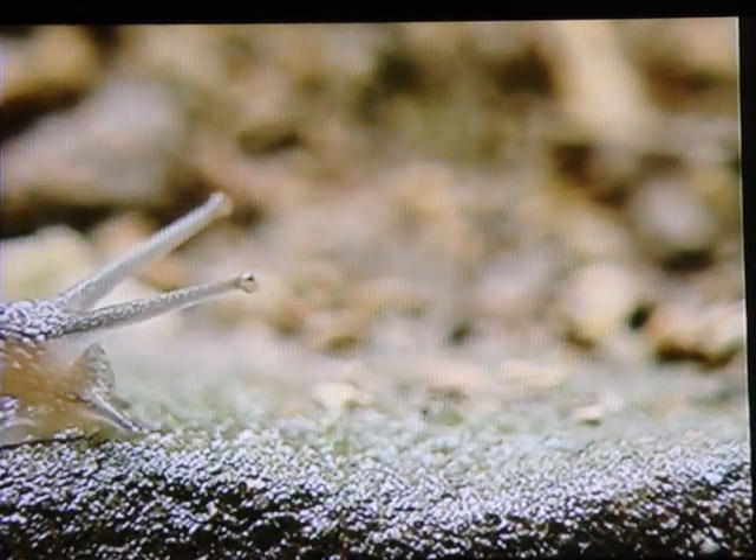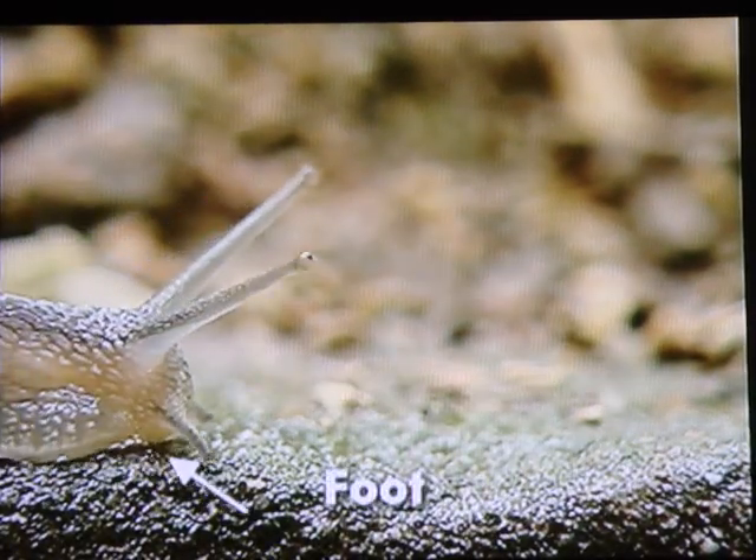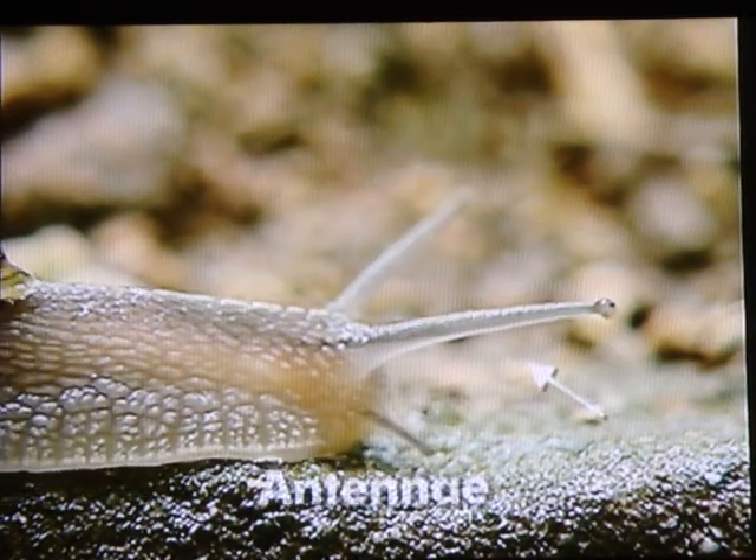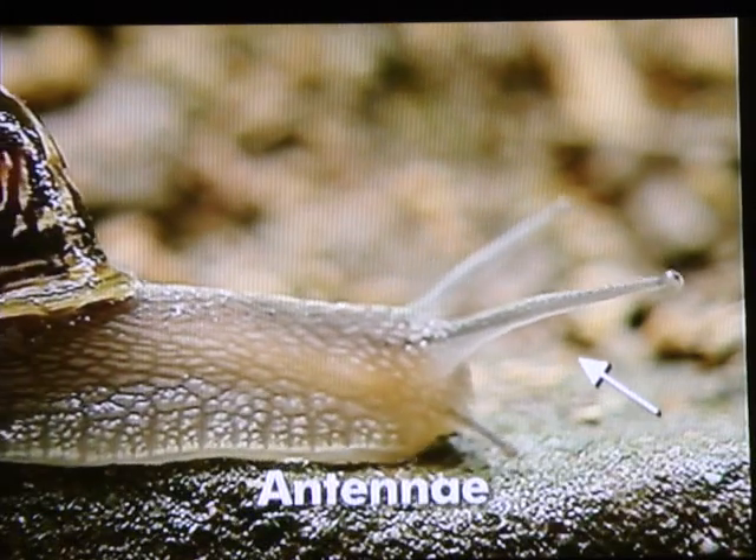The snail crawls along thanks to its foot and navigates thanks to its antennas. The long ones have an eye on the tip and the smaller ones are very touch sensitive.